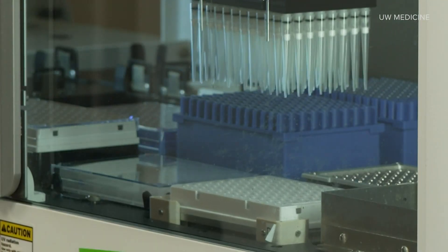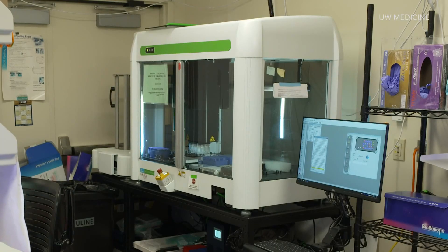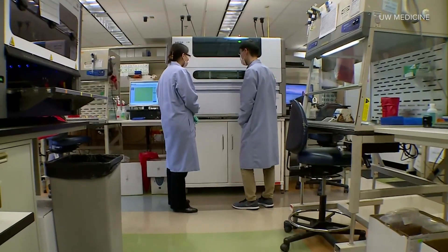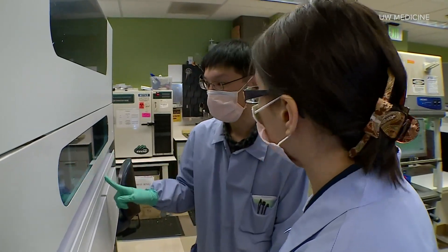About 10% of positive PCR tests are studied for their genomic makeup, and the overwhelming number of those are for Delta. Although some Delta sequences can have that same piece missing, the majority of Delta sequences do not — so that should make Omicron pretty easy to spot.